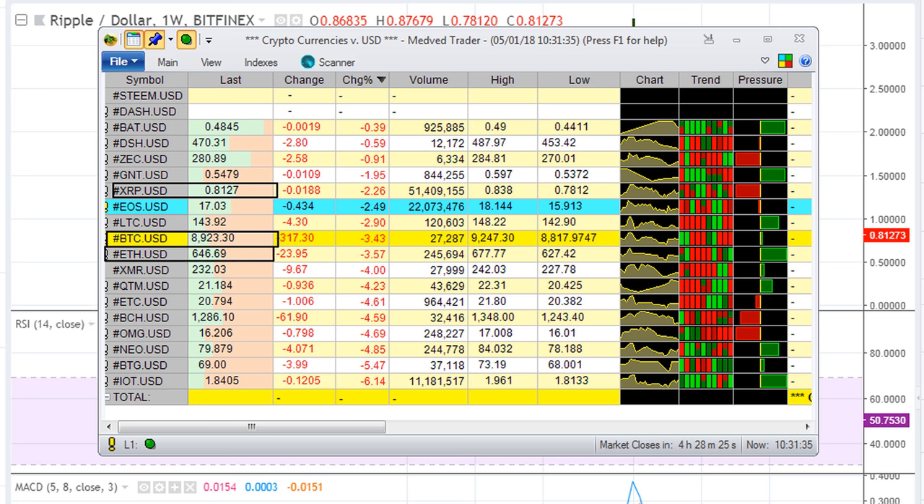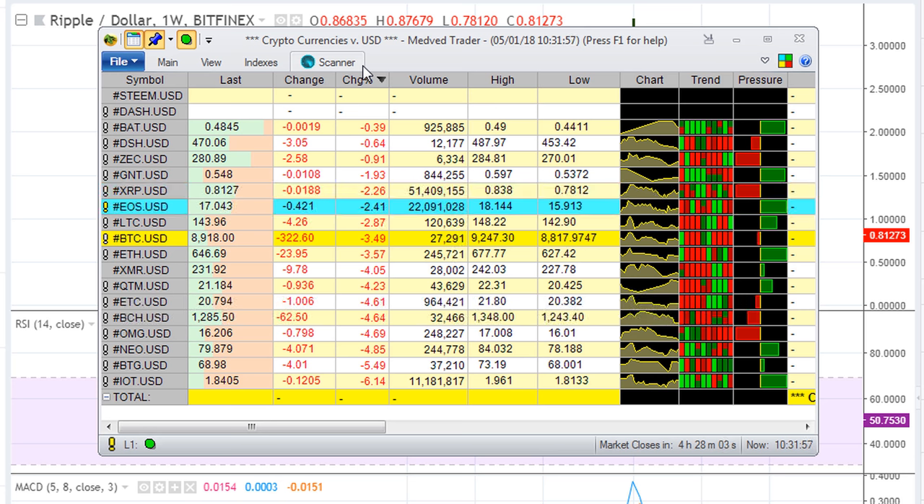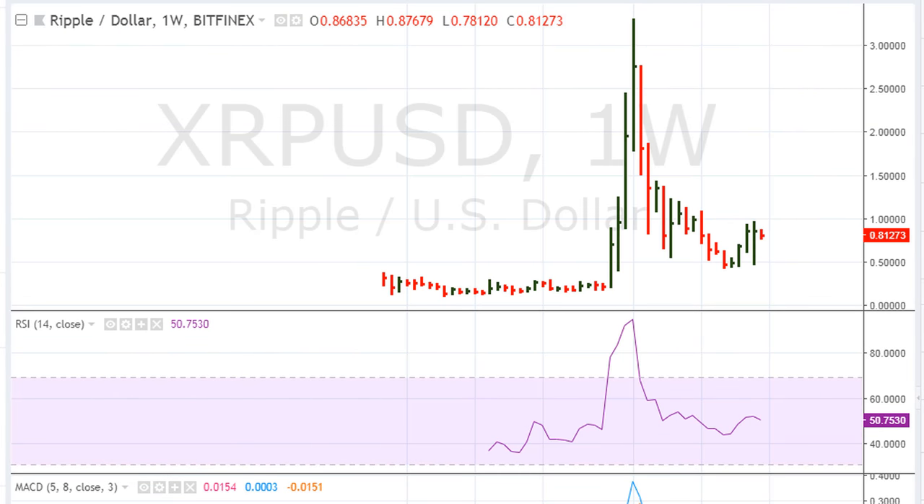This is based pretty much as a follow-up to the last couple of videos where I was discussing the possibility of a pullback in terms of the cryptocurrencies. That pullback seems to be already taking place. I want to show you something we need to consider — the weekly charts. Let's begin here with Ripple.